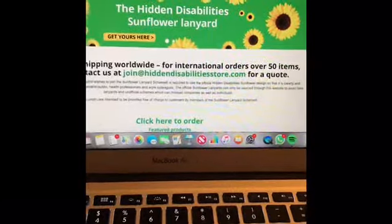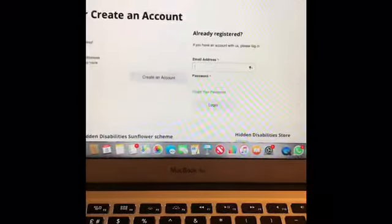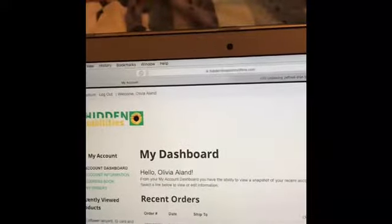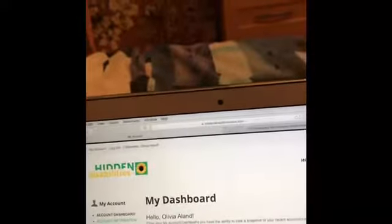What you want to do first is go to 'My Account.' If you don't have an account, you won't have any details filled out, but I'm going to log in. I've already ordered one before so I'll cover my details. After logging in, you want to go straight to the shop page — it's right at the top. Press 'Shop' and then go to 'Products.'